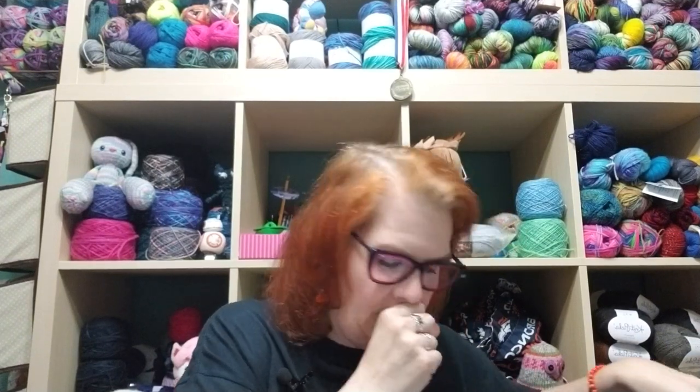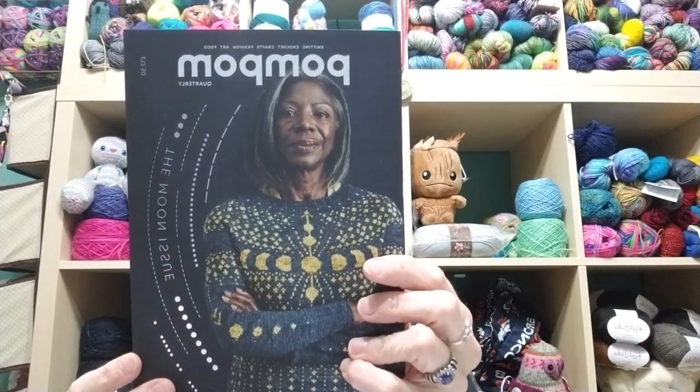I also got the new Pom Pom Quarterly — the Moon Issue. It's an expensive magazine, but when I saw the patterns I really wanted it. The cover is beautiful — a variegated gold that almost looks metallic. If I used that pattern I'd want to use something with Stellina or Lorix in it.